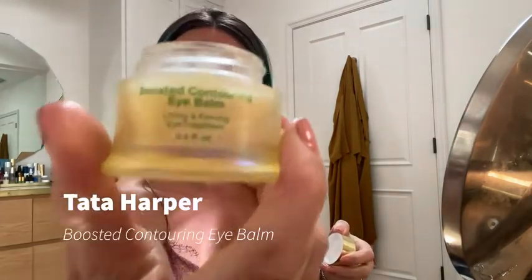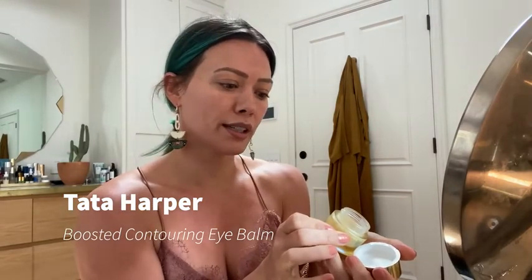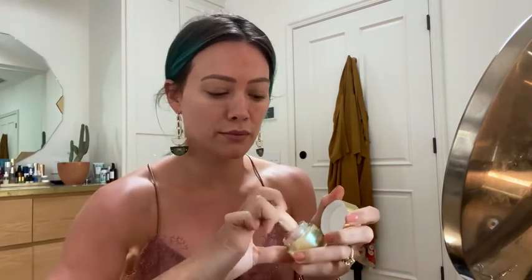I've been spending a lot of time outside in the backyard with my kids, and my melasma that I always talk about is really feeling that. So I'm trying to be good about sunscreen, but it's hard. I'm going to let that dry and use a Tata Harper eye balm. I really love this. It says it's a boosted contouring eye balm and it's kind of thick, so I'm going to dig some out and warm it up on my fingertips and pat it around my eyes.